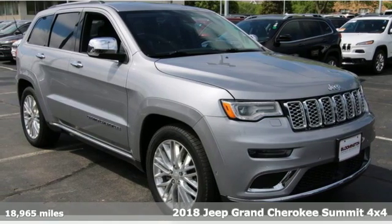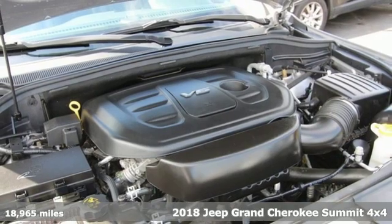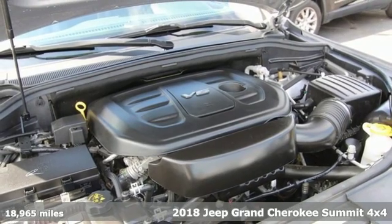Here's a 2018 Jeep Grand Cherokee. Welcome to a ride that is as spectacular as the scenery.